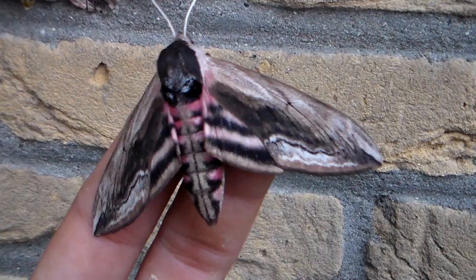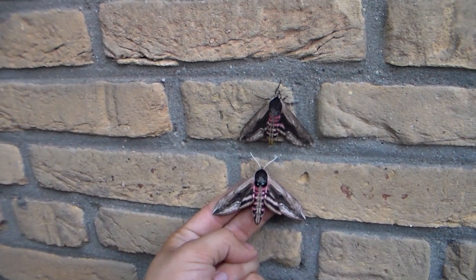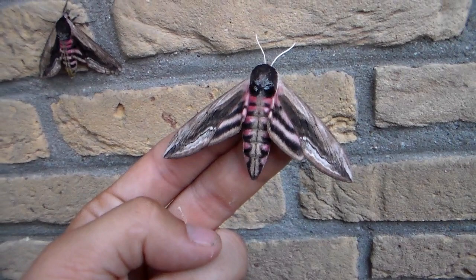I hope to breed them and I'll show you the caterpillars. Last year I bred some, but the adults were of the yellow form — Sphinx ligustri albescens, I think. You can check my YouTube channel if you want to see that color form, because some of them, from some populations, can be yellow instead of pink.